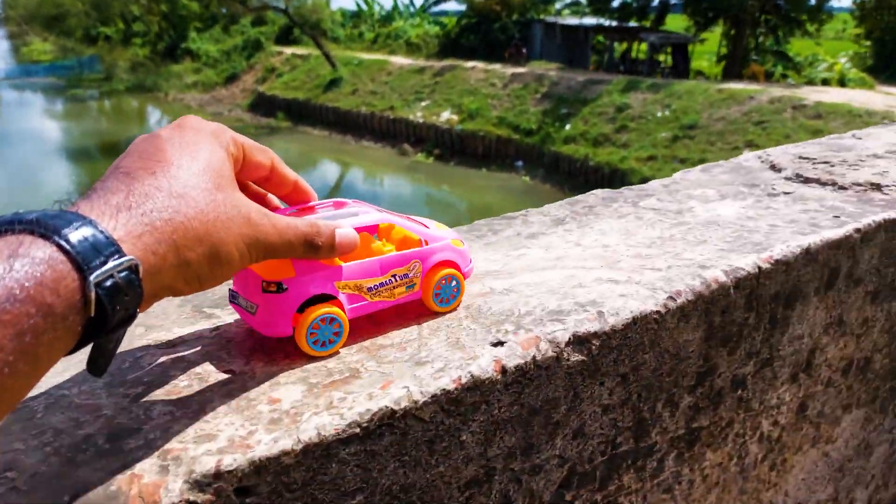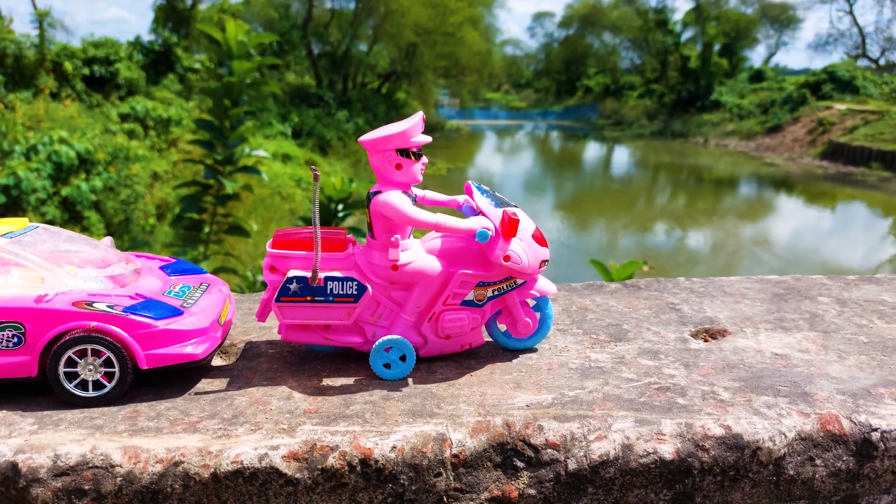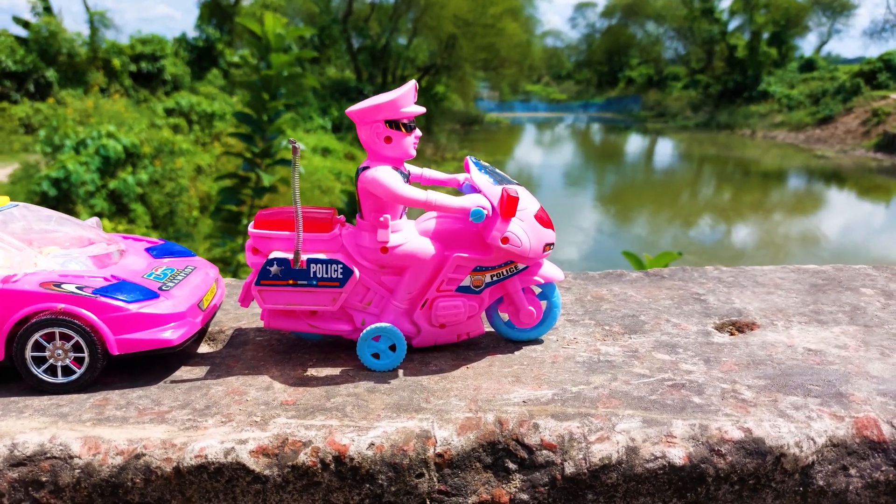So guys, today I've introduced all of the vehicles and I'll hand drive them right now. Okay, all parked here. Next one is the police bike — I'll try this police bike also.